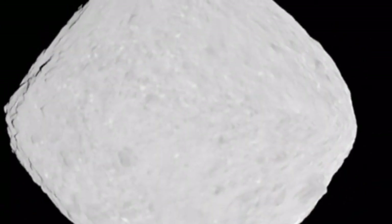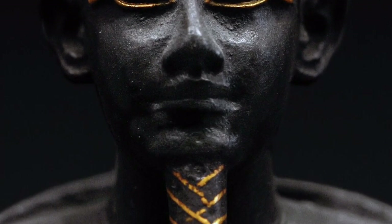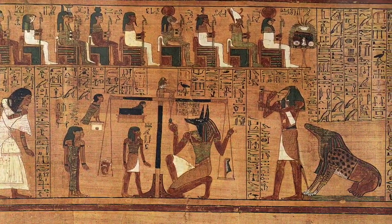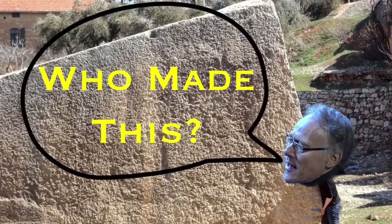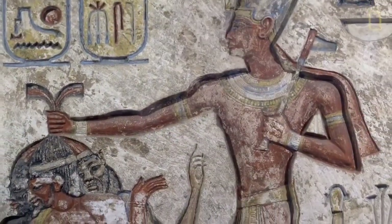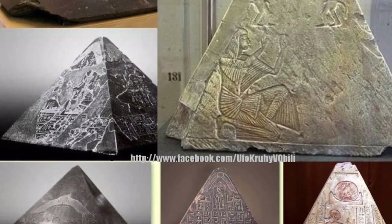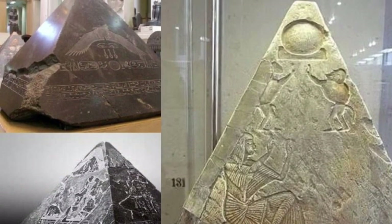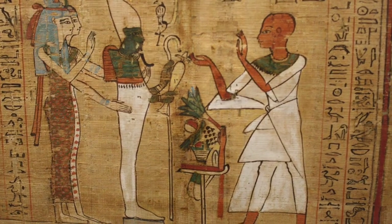A very interesting fact about asteroid Bennu is that it is named after the ancient Egyptian god of rebirth and creation, who is often associated with the immensely significant Egyptian deity Osiris, the god of the afterlife and ruler of the underworld. Author and researcher Graham Hancock had this to say regarding the mission: 'It's curious that NASA chose an ancient Egyptian theme in naming and studying this asteroid. Bennu, the phoenix, was linked to the sacred Benben stone of Heliopolis which was, almost certainly, an oriented iron meteorite. And OSIRIS-REx? Osiris the king? What's that about?' What indeed?